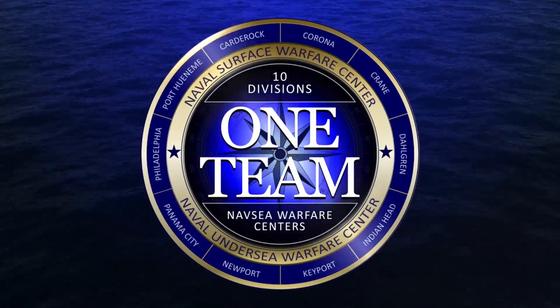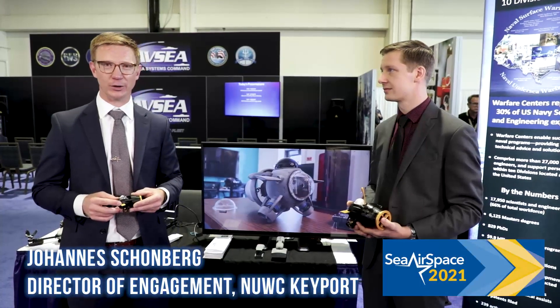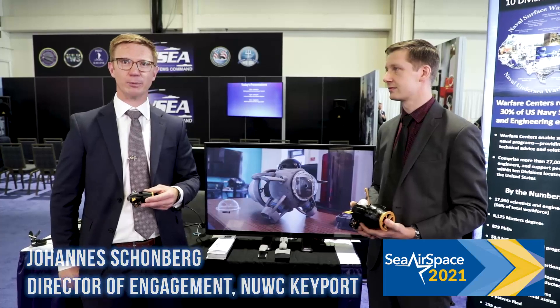Ten divisions, one team. Hi, my name is Johannes Schoenberg. I'm the Director of Engagement and the Northwest Tech Bridge Director out of Naval Undersea Warfare Center, Keyport.